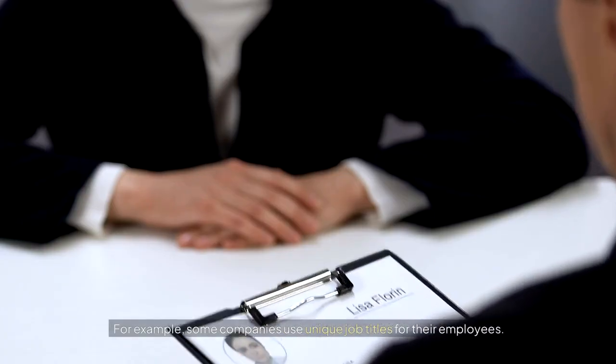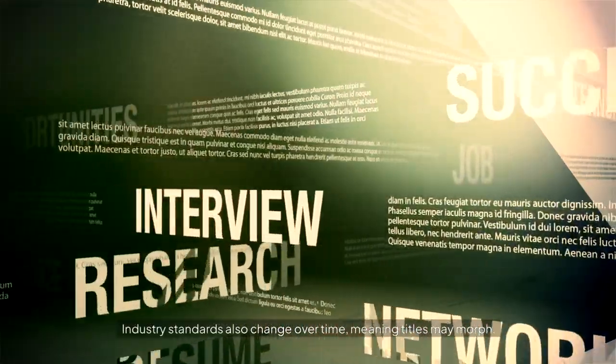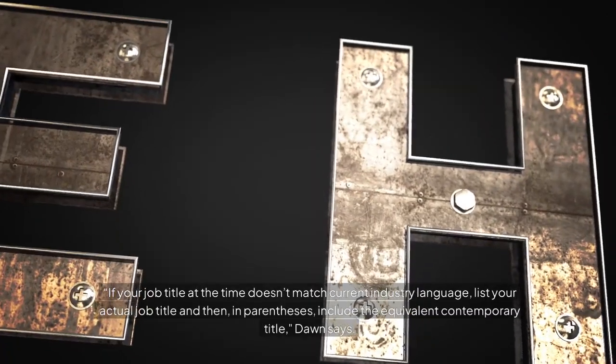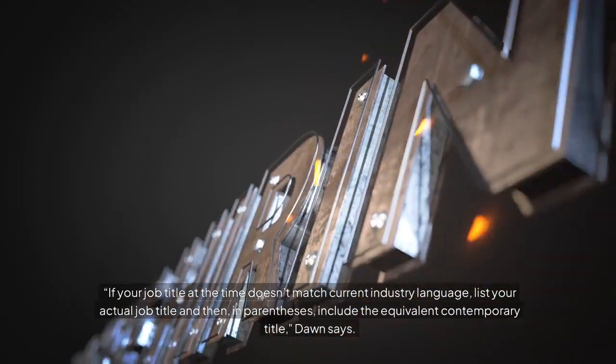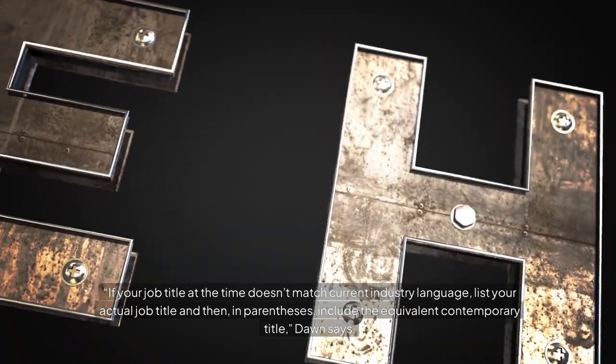For example, some companies use unique job titles for their employees. Industry standards also change over time, meaning titles may morph. If your job title at the time doesn't match current industry language, list your actual job title and then, in parentheses, include the equivalent contemporary title, Don says.